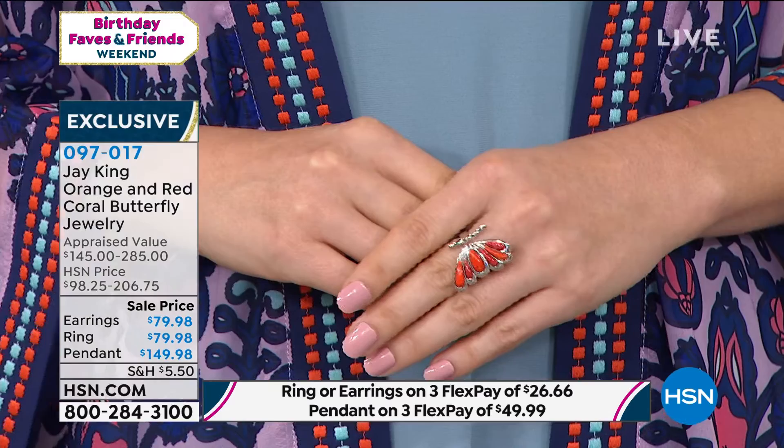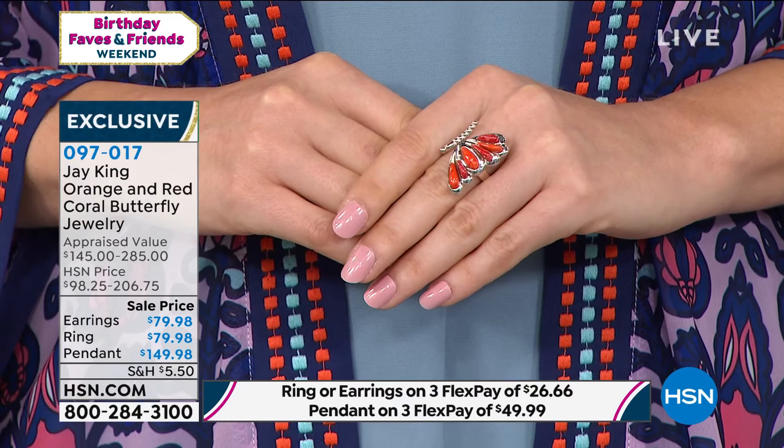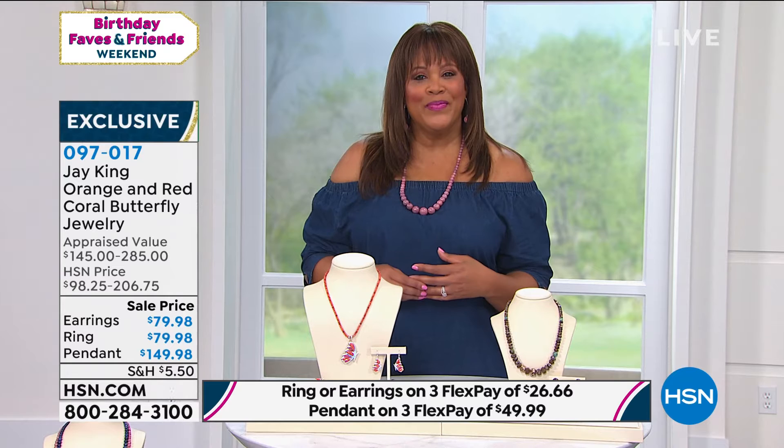Let me give you a ring update: sizes 6 through 12 available in the ring. Look at how beautiful. It's a bold statement ring, but there's something so delicate about the butterfly — even though it's bold, it's delicate as well. It's just so pretty.